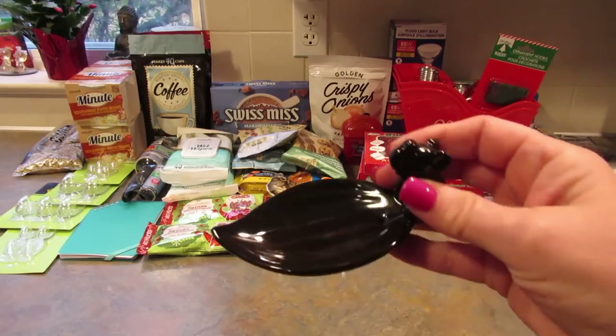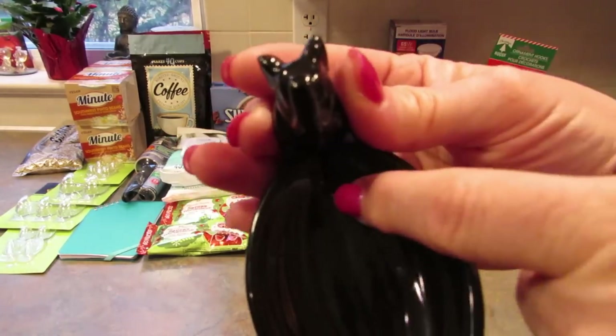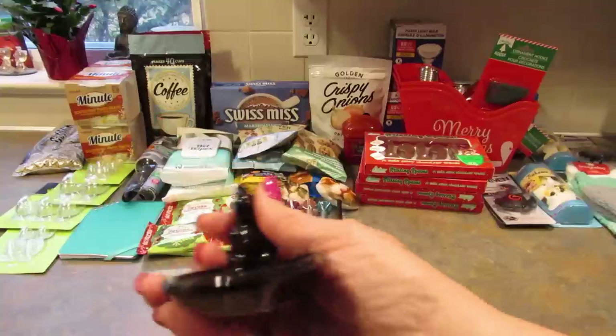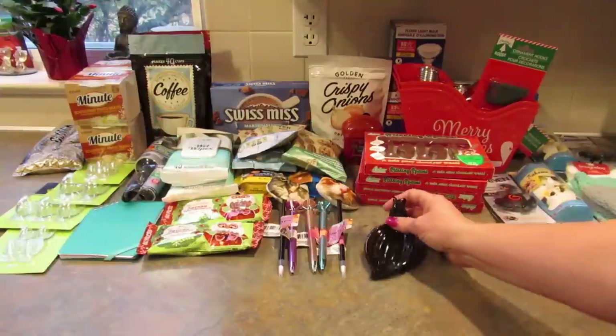Next I got this incense burner — it's an elephant and you can see the hole for the incense right in there. I just thought he was really cute. There were two other ones I have pictures of that I will put in a video at some point.